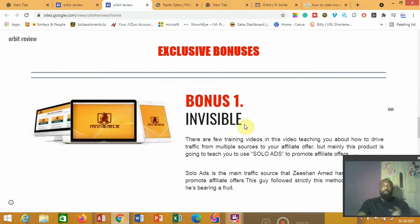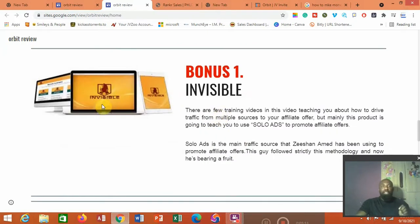Bonus number one for picking Orbit from my link is called Invincible. This will show you how to generate traffic and leads for your business online through solo ads. Solo ad is one of the easiest and best ways to generate traffic online — whether it's for affiliate products, your ecommerce store, or anything you do online. You need the right techniques on how to do solo ads properly, and Invincible from Juno Armstrong will show you exactly how. I'm giving you this for absolutely free.